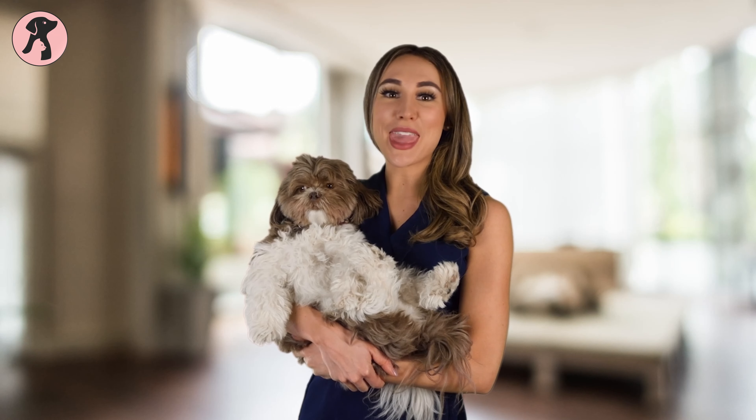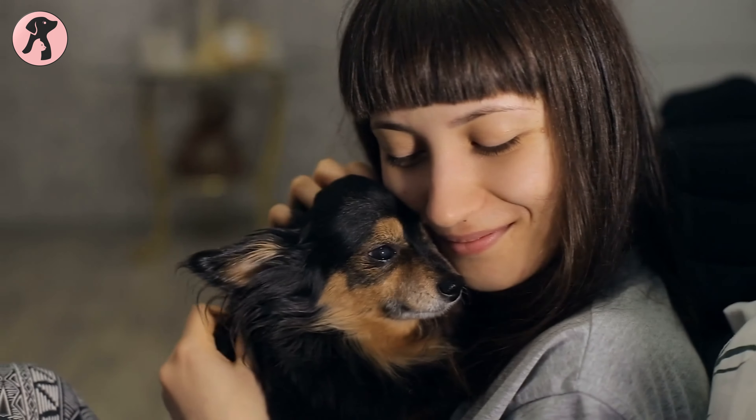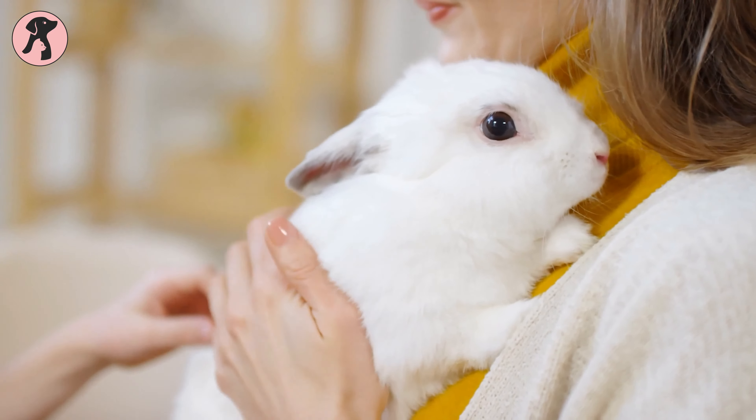At Petopedia, we aim to share our experience and knowledge about pet care to educate pet parents and pet lovers with amazing tips and tricks.